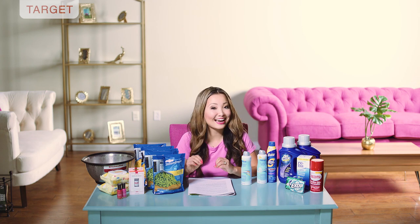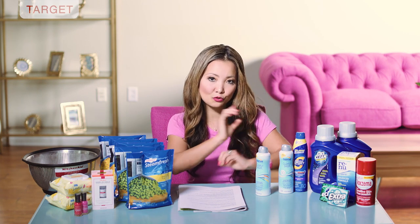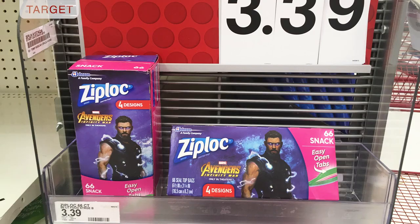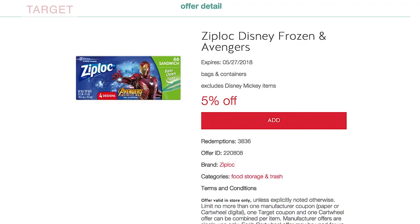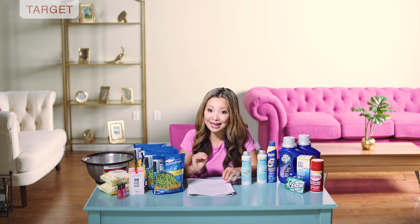You can get nine dollars in Fandango code reward when you buy two participating Ziploc containers or bags with Avengers or Frozen graphics, and submit — both must be in the same transaction. Pick up two packs of sandwich bags at three dollars and 39 cents each. Use a five percent off Target Cartwheel and a dollar-off-two printable coupon. You leave paying five dollars and 44 cents plus tax, but you'll get nine dollars in Fandango code for a future movie ticket. Final price is two dollars and 72 cents per pack. Movie reward is good until June 30th, limit four per person.